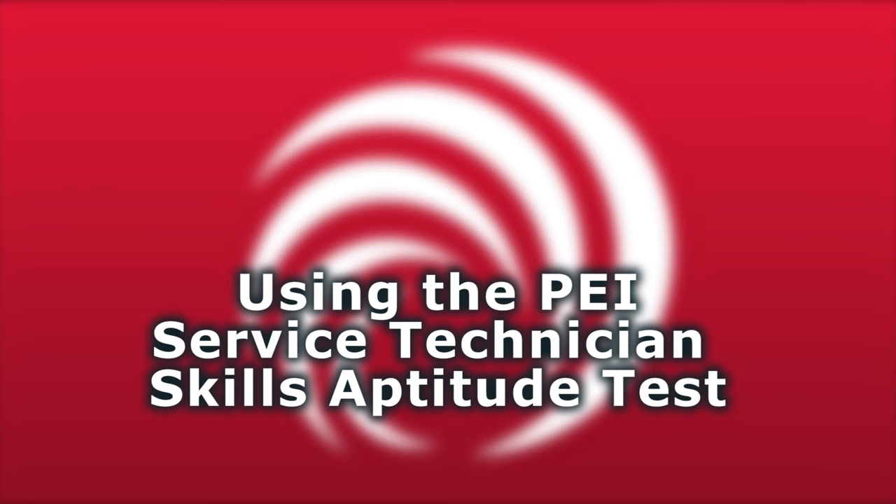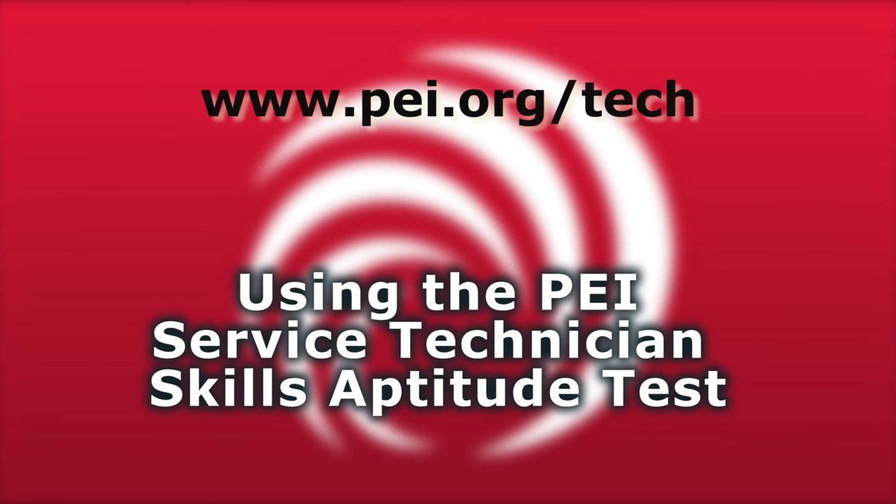The problem plays out in three different ways. One is just finding new technicians, another is qualifying them, and the third is training them. To help address this situation, PEI's board of directors asked us as a staff to create three new member services. You can find all of these at pei.org/tech.